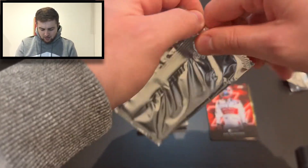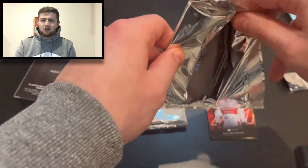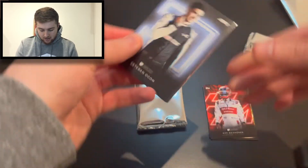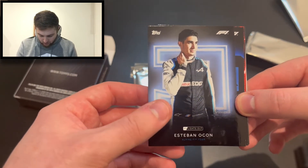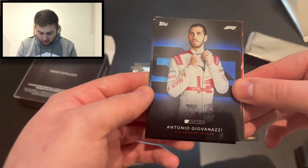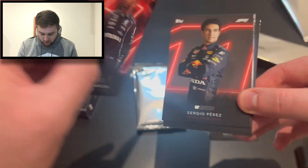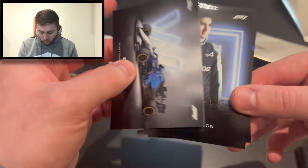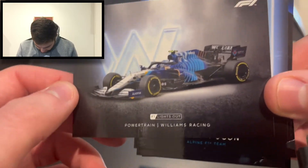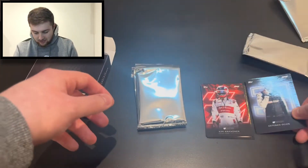Let's get into pack number two. We've got Esteban Ocon for Alpine, Antonio Giovinazzi for Alfa Romeo, and then Lewis Hamilton — History Maker, Most Points — a very nice card; very happy to get Hamilton in the box. We've also got Sergio Perez for Red Bull and the Williams powertrain card, though it doesn't say on the back whether it's Russell's or Latifi's car.